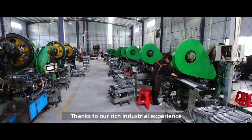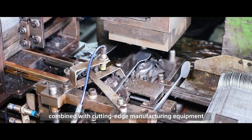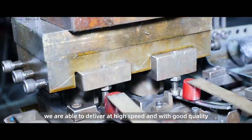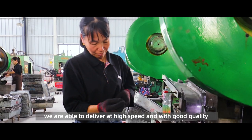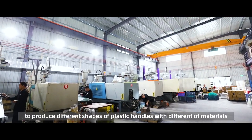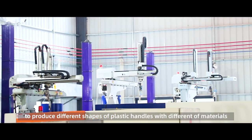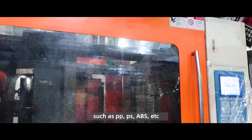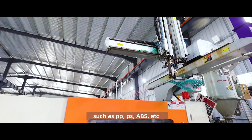Thanks to our rich industrial experience combined with cutting-edge manufacturing equipment, we are able to deliver at high speed and with good quality. The Injection Workshop has 10 machines to produce different shapes of plastic handles with different materials, such as PP, PS, ABS, etc.